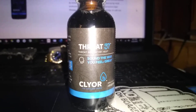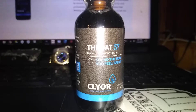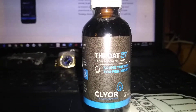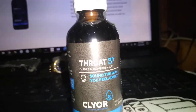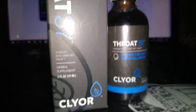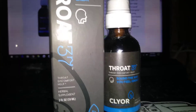Hey you guys, today we have the Flyer — I guess that's how you say it — Throat 37 Spray. Whenever I first got this in, I had no idea what it was for. That's the box for it. So I had to look up the website for it.